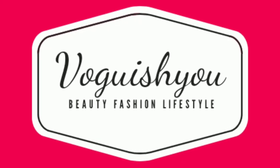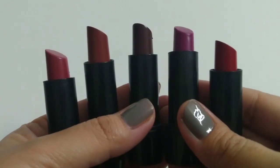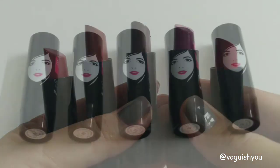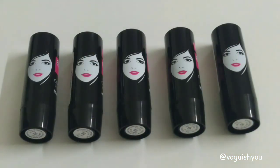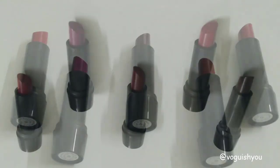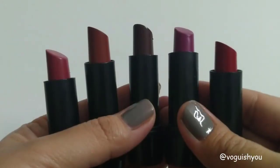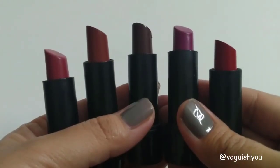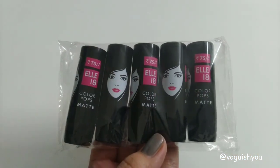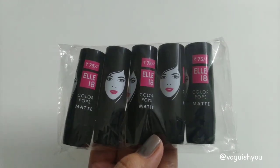Hey everyone, welcome to my channel! In this video I am sharing five very affordable lipsticks. These lipsticks are of very good quality, the color payoff is excellent, and they are very comfortable to wear. The price of each of these lipsticks is only rupees 75, but I got all five for only rupees 206. If you want to know how you can get these, then watch this video till the end.